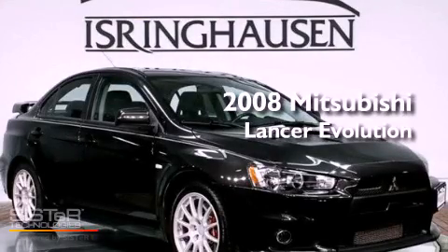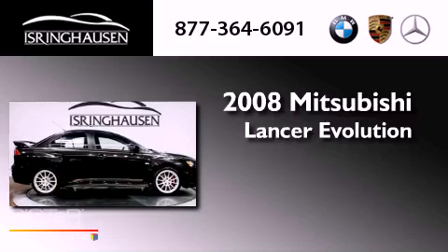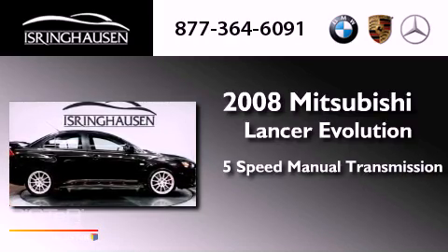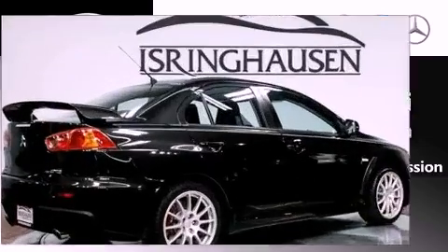This is a 2008 Mitsubishi Lancer Evolution. This four-door sedan has a five-speed manual transmission, an inline four-cylinder engine, and all-wheel drive.